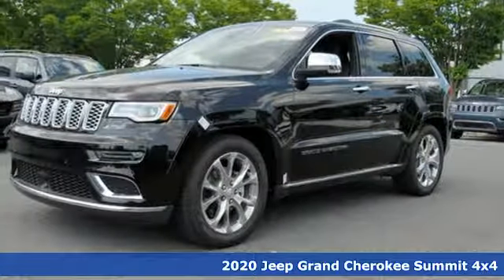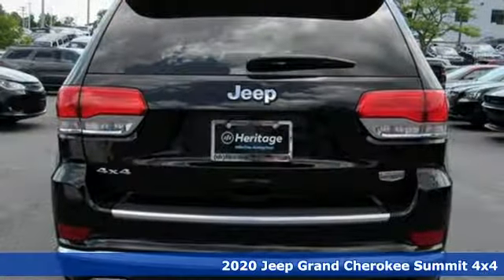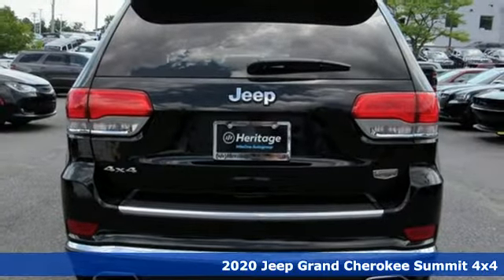Here's a new 2020 Jeep Grand Cherokee. Everywhere you want to go, anything you want to do, Jeep takes you there.